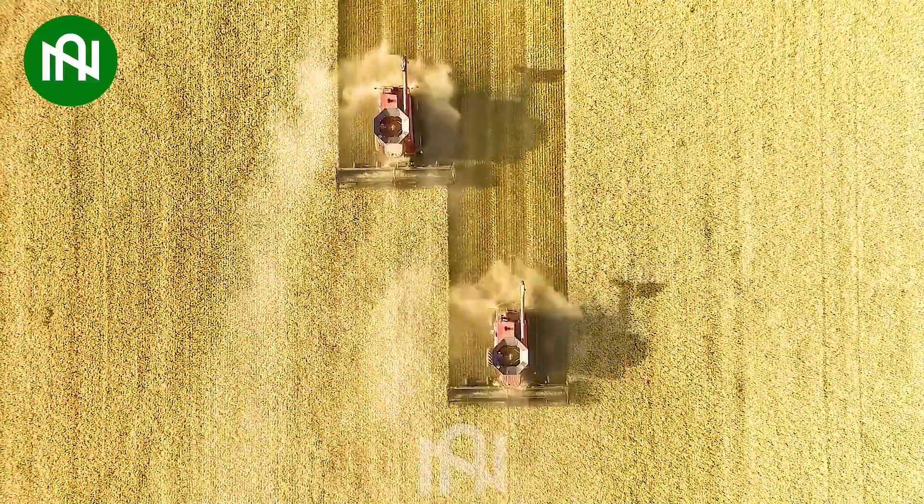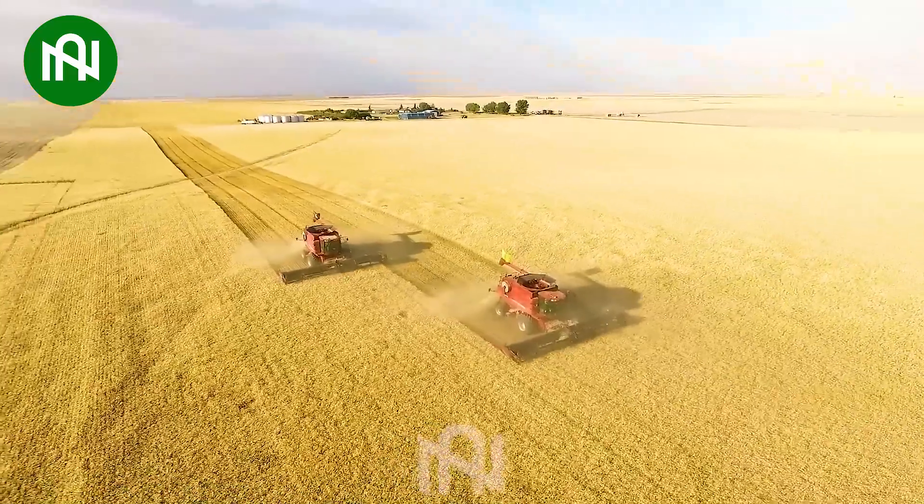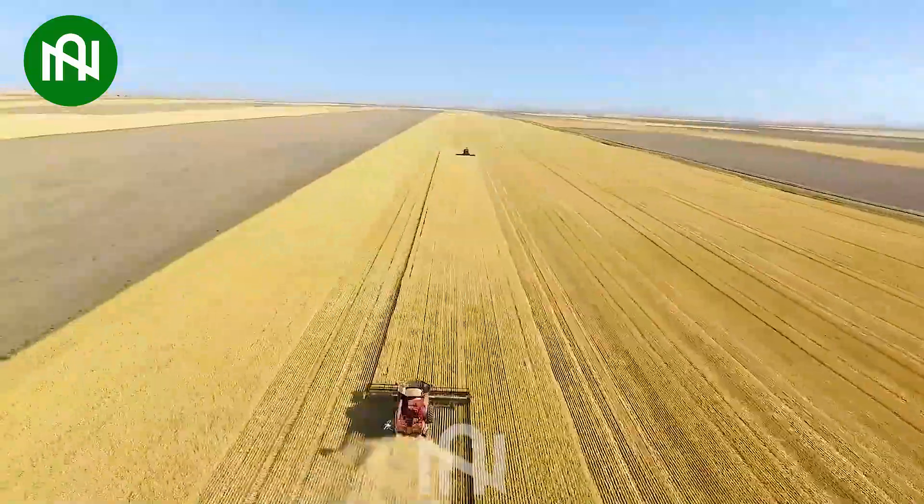Two wheat harvesters operating in tandem, a harmonious blend of efficiency in the golden fields, showcasing remarkable teamwork.